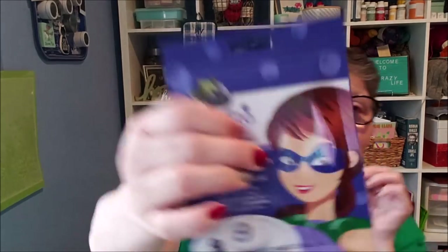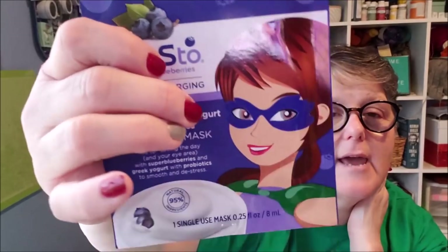I picked up two of these — they're at my CVS for $3.99. This is Skin Recharging Greek Yogurt and Probiotics, but it's an eye mask that goes around your eyes. I'm excited to try it because I get tired eyes. I don't love the Yes To products for the full face because my skin is really sensitive, but thinking just for my eyes. It has super blueberries, Greek yogurt, and probiotics to smooth and de-stress. I'm going to try one tonight.